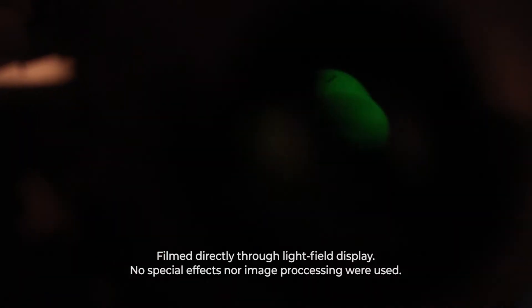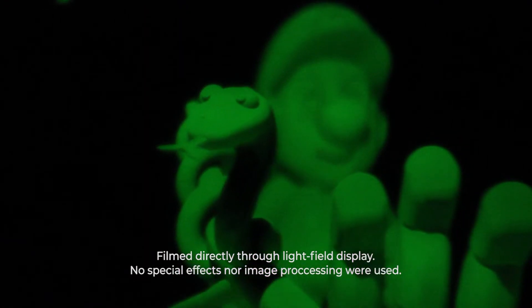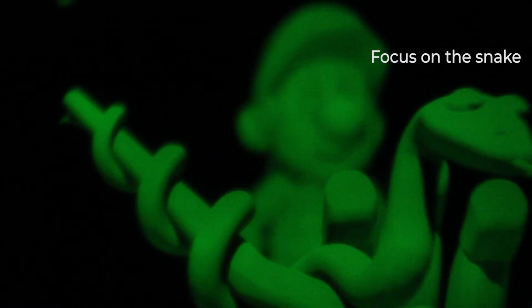Our display doesn't have any eye tracking or moving parts. The image itself is 3D. It's up to you to choose whether to look close or far.